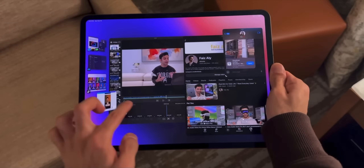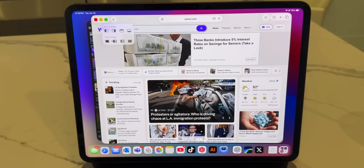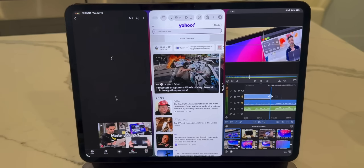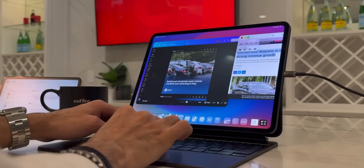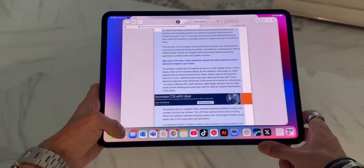Then came Stage Manager, which added flexibility, but still wasn't quite enough. With iPadOS 26, that changes. We finally get full control of window sizing and positioning, and it feels just like it does on a Mac. You can now open multiple apps, arrange them however you want, resize them freely, and even overlay them.